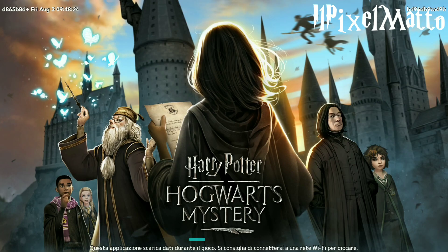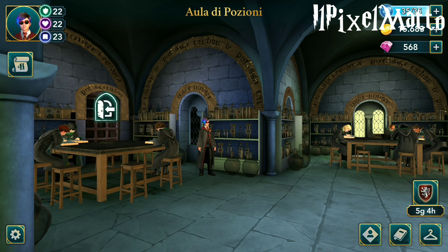Buon salve ragazzi e benvenuti in questa nuova fantastica avventura di Harry Potter Hogwarts Mystery. Questo breve video è solo per dirvi che il vostro Pixel Matto ha trovato il link della versione moddata che funziona.